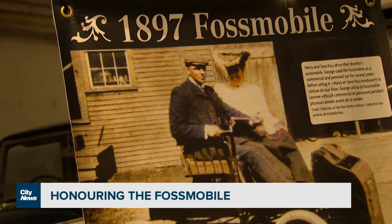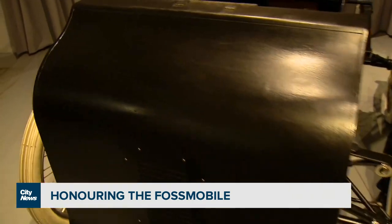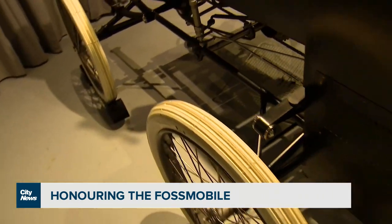This is a photo of the original 1897 Fossmobile, which was built in Sherbrooke, Quebec. And what are we looking at here? This is a replica of the original Fossmobile.